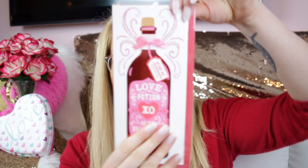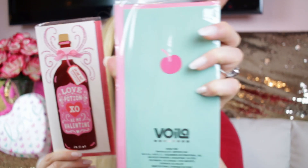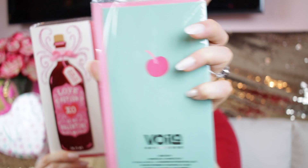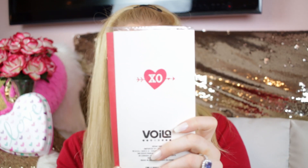Then this one says 'Love Potion — be my Valentine, drink me,' which is kind of Alice in Wonderland inspired. On the back is a cute little cherry that says 'you are so loved, Happy Valentine's Day' with a little XO.